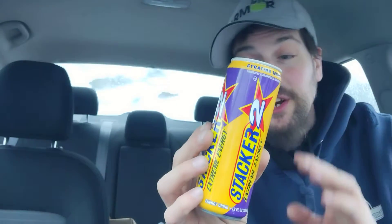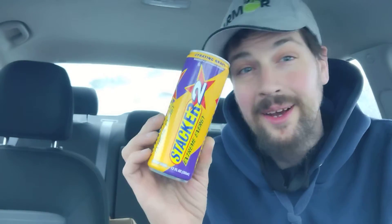Hey there guys, thank you for coming back to my review channel. For today's review we got this Stacker 2 energy drink — they call it Extreme Energy. This flavor is called Gyrating Grape. I cannot believe that I am reviewing Stacker 2 products, and I found them at a Dollar Tree. We have these beautiful Stacker 2 energy drinks that I got from a Dollar Tree in New Jersey. Let's look at the nutrition facts and then we will get into it.